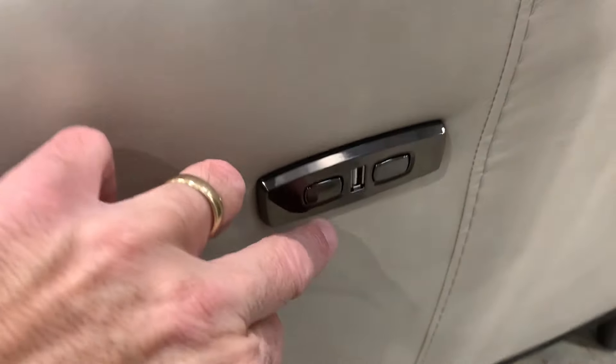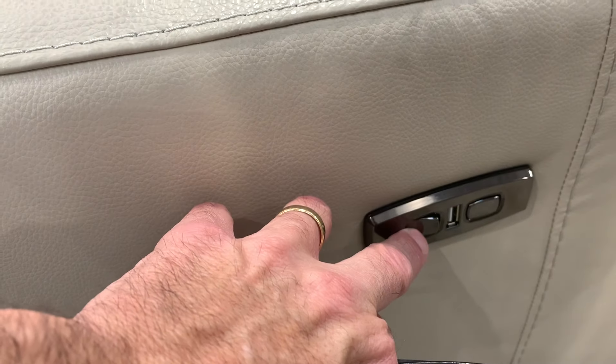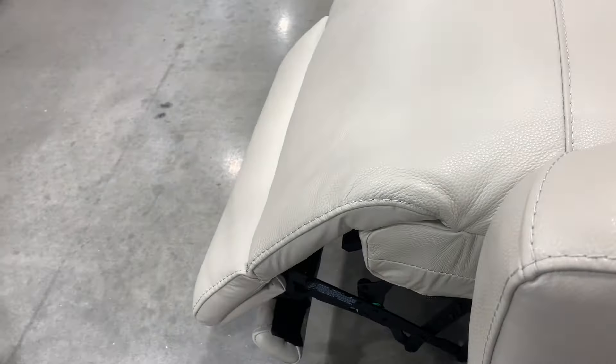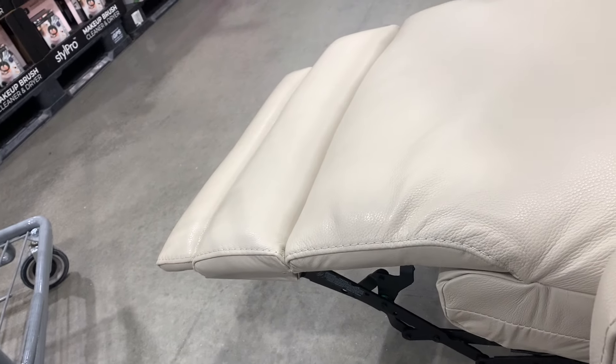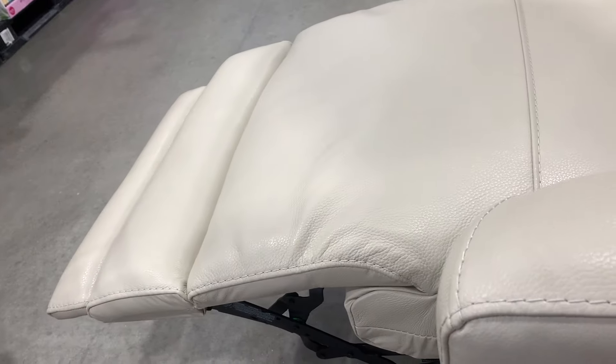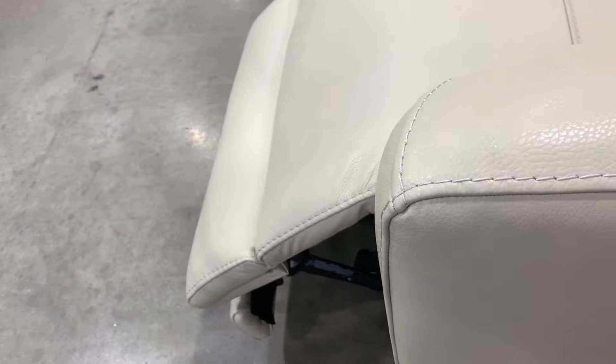You can see here they've got some really cool power recliners with USB ports and super soft leather — very reasonable. I think this is a Gilman power recliner. Check this out — I was sitting in this thing for a little while, really comfortable, really nice quality. I think it's like $1,199 on the box. People are grabbing stuff like crazy.